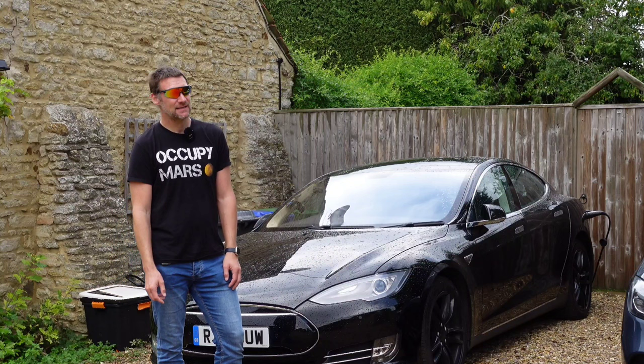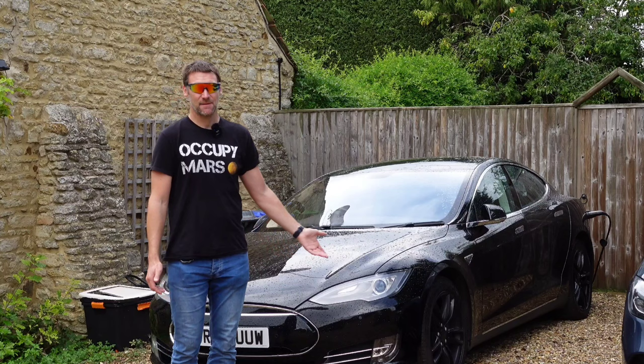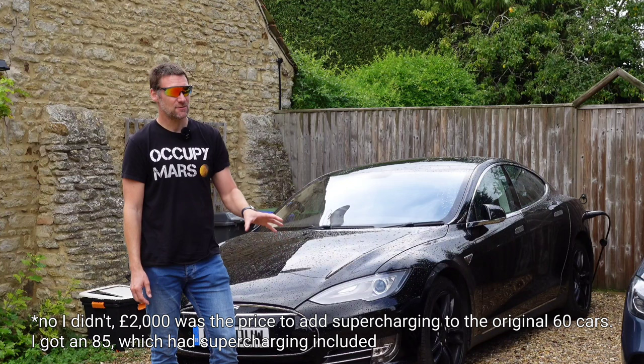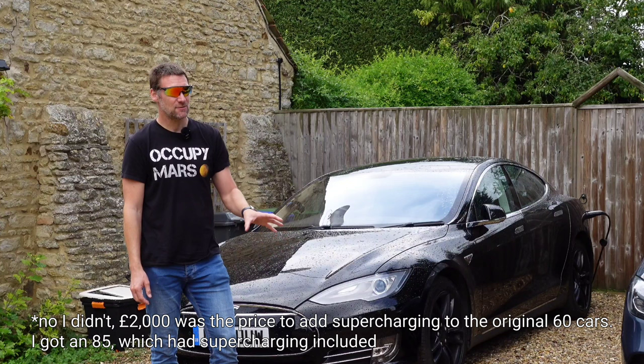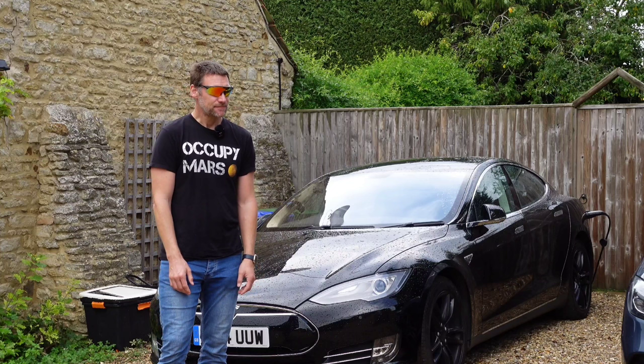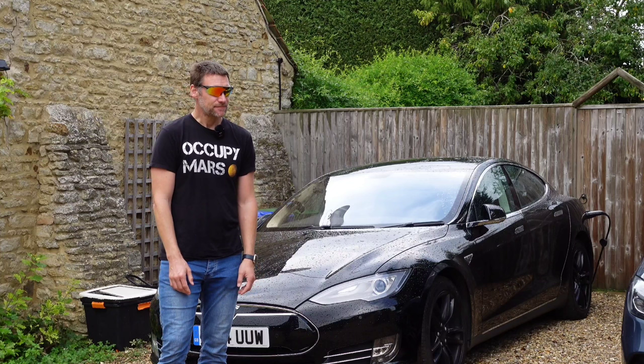I'm just going to keep driving this thing until it becomes uneconomical to own and drive. I refer to it as my magic carpet — it takes me everywhere I want to go and it does it more or less for free, especially as I actually paid £2,000 for unlimited supercharging for the life of the vehicle. Tesla are, as they should, honouring that, so everywhere I go when I supercharge it's free. It's amazing, and the fact that it's not building up issues is a great relief — it was a punt I took and so far it seems to have been a punt worth taking.